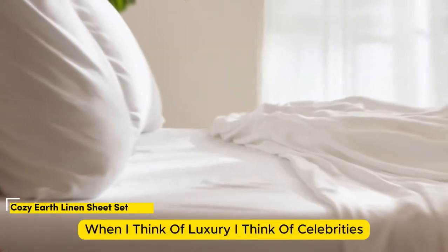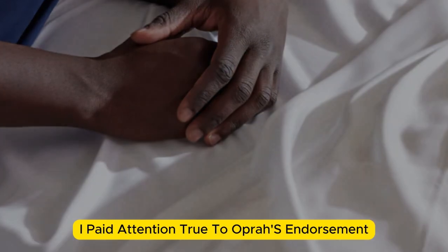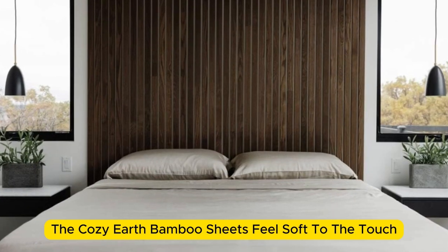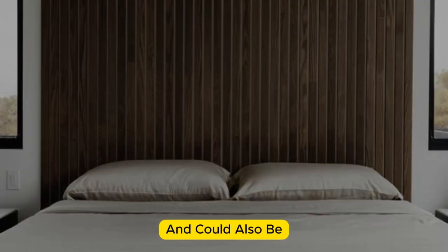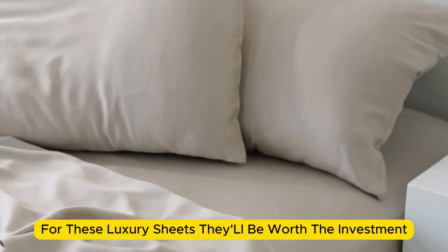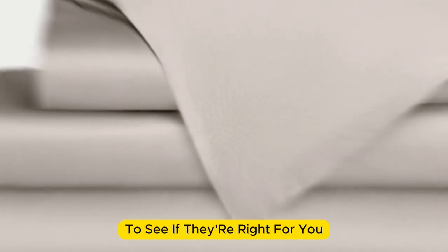Number 2: When I think of luxury, I think of celebrities. So when Cozy Earth's bamboo sheet set got endorsed by Oprah as the softest sheets she'd encountered, I paid attention. True to Oprah's endorsement, the Cozy Earth bamboo sheets feel soft to the touch. This is a common characteristic of bamboo sheets and could also be because of the company's secret weave style. While you might have to pay extra for these luxury sheets, they'll be worth the investment. Bamboo is durable, and you'll have 100 nights to test these sheets out.